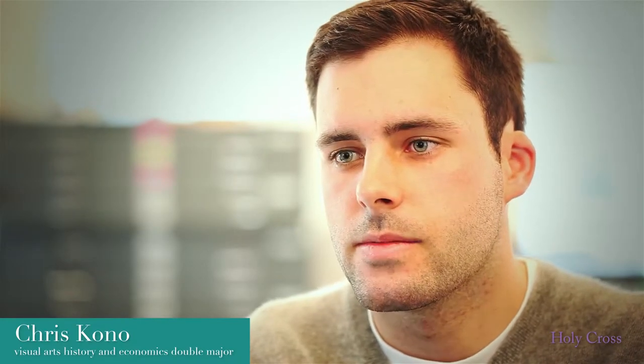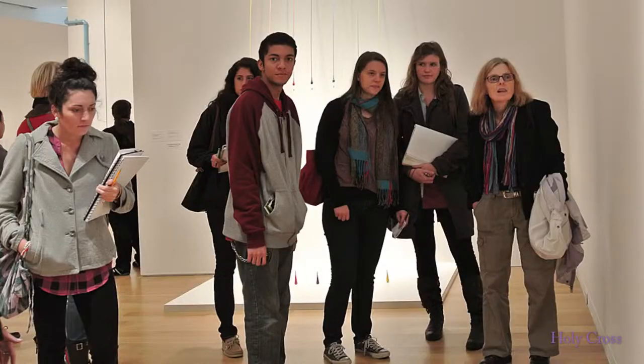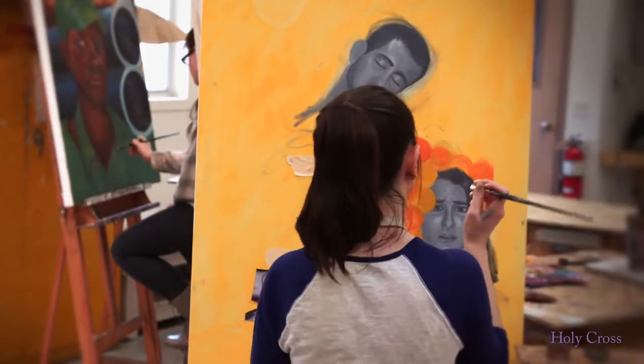The major thing that I've gained from art history and being an art history major is a different way to look at and dissect anything. I think what's really special about what we do at Holy Cross in the art department is there's a lot of mentoring.